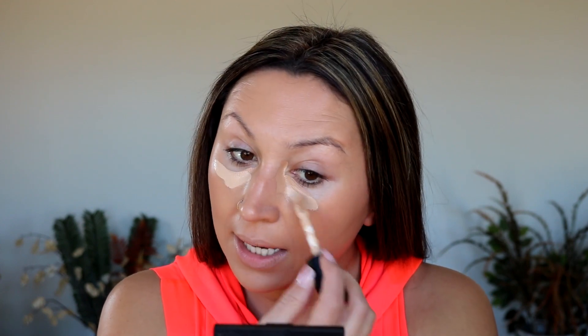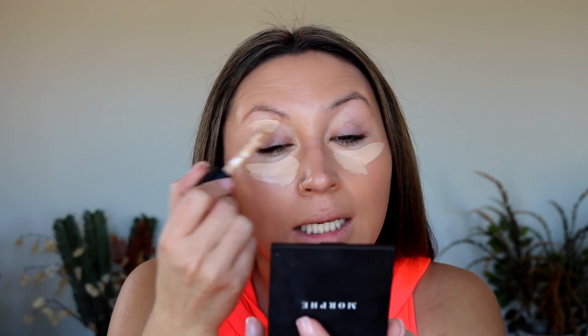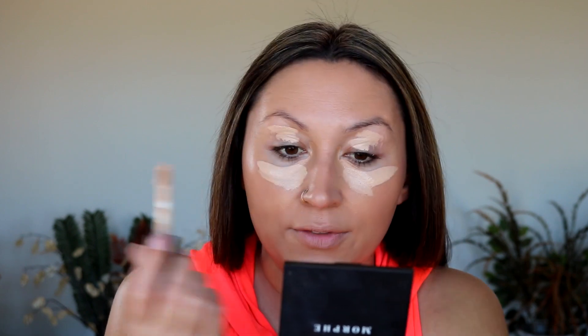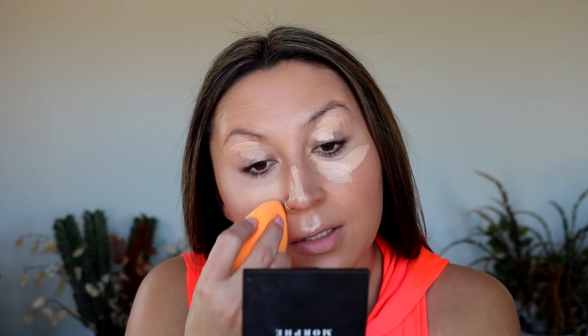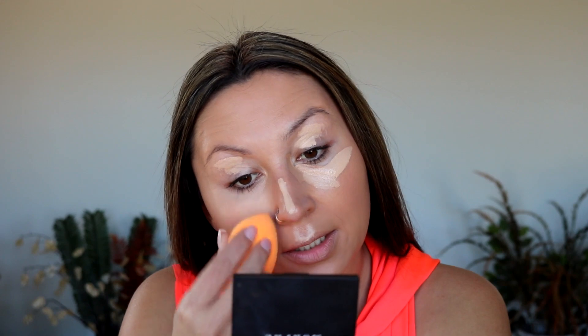I have on a little bit of Urban Decay Naked Skin concealer and I'm going to throw a little bit of the ELF 16-hour Camo concealer on top. I would just go in with ELF because I do want a highlighted under-eye, especially when I'm sick — I want to look not sick. I really like the highlighted under-eye but I don't want it to be too stark, so that is why I am mixing the two. I have my regular Real Techniques sponge here and we are going to blend out the under-eye — just super quick, no rhyme or reason, just getting it blended out.